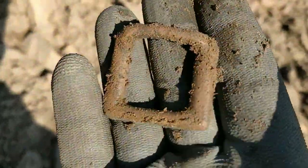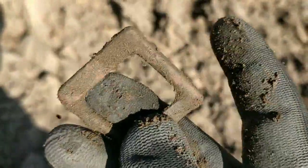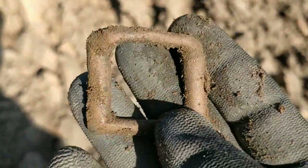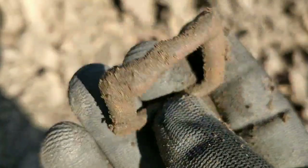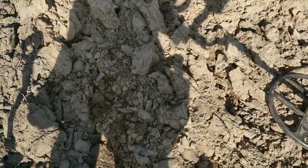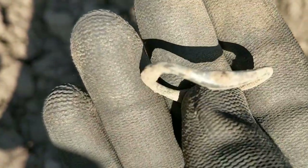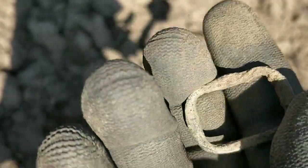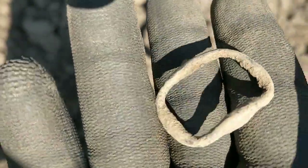Next up, a buckle - gave an absolutely banging signal. I thought it was a tin can near the surface, and it was near the surface, but a banging signal. Heading back to the car to get some lunch, and another buckle - that's quite a nice one. Another decent signal right on the surface as well - there we go, another buckle.